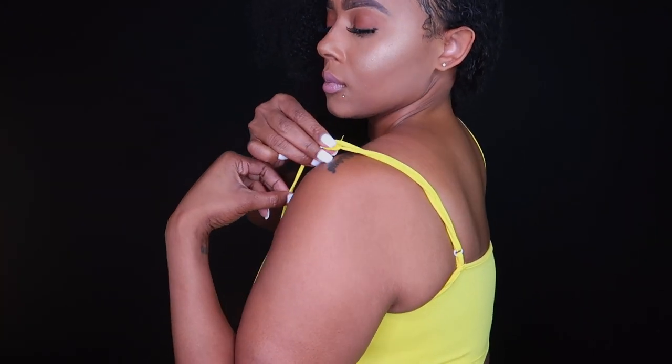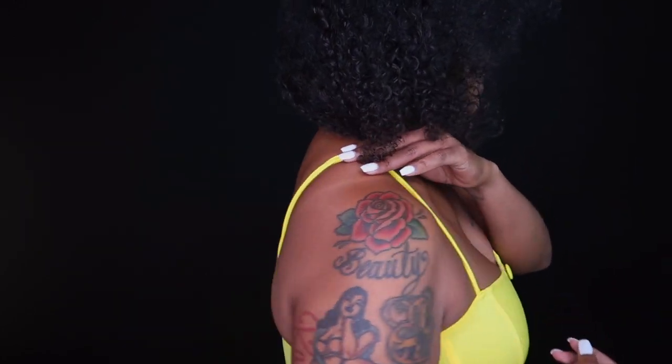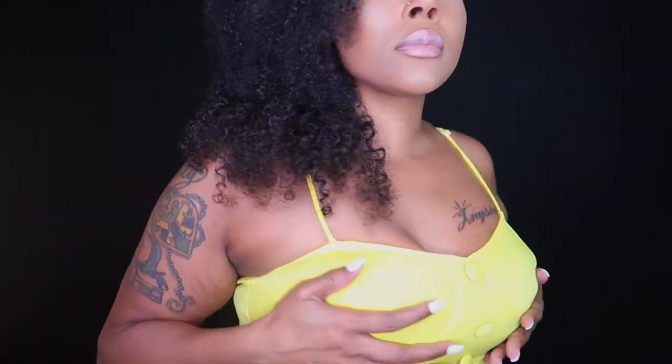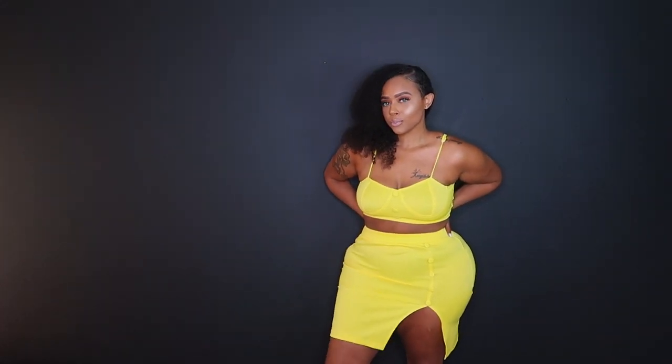Now this haul has nothing short of bright colors. This is a very bright yellow two-piece set with adjustable straps, which is nice because I don't really think you would need to wear a bra with this because it is kind of cupped in the front for your girls. But as you can see there is a split on the side which I think is really flattering.